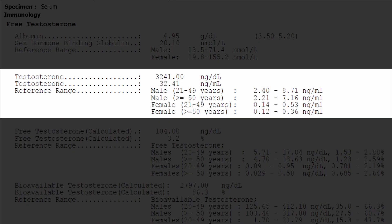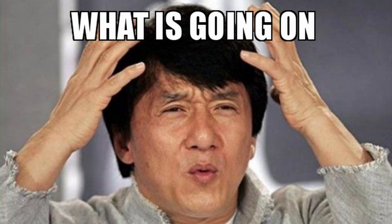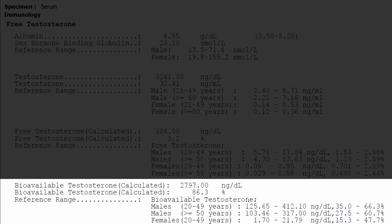My estradiol is 73. Now we're getting into the juicy part — my testosterone levels, which are very weird. To get my testosterone levels I had to go to another sheet. My total testosterone shows 3,241. That's kind of weird, right? Those of you who've watched my previous videos know I already had these levels on 250 milligrams. Also, my free testosterone and bioavailable testosterone are all a little bit lower than they were on 250. What's going on?